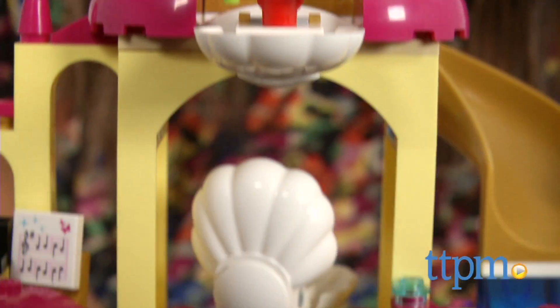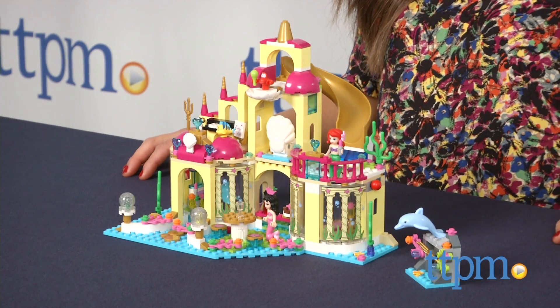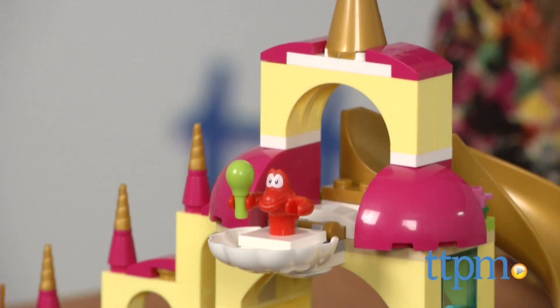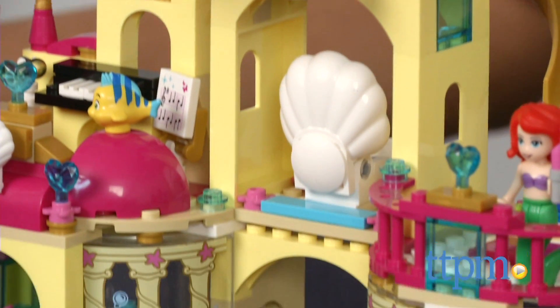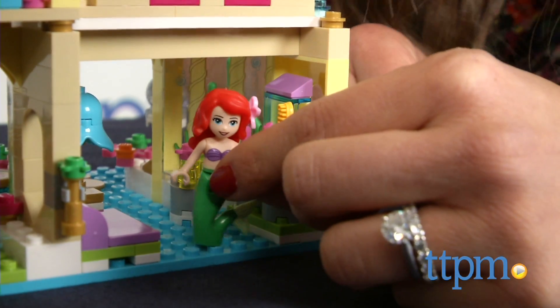Get ready to make beautiful music under the sea with Ariel and her friends. Hi, I'm Michelle from TTPM, and here with me today is LEGO Disney Princesses Ariel's Undersea Palace. This is an incredible underwater setting made up of 379 LEGO pieces, where you can help Ariel and her sister Alana get ready for a concert in their dressing room.